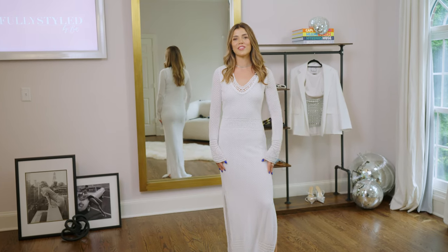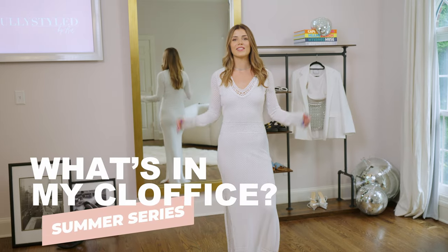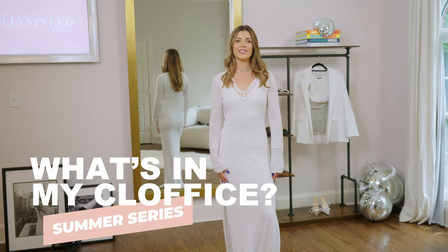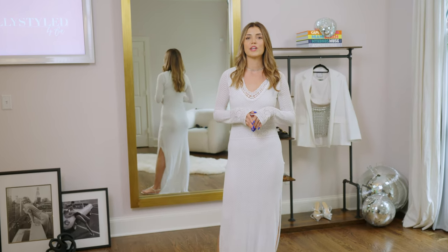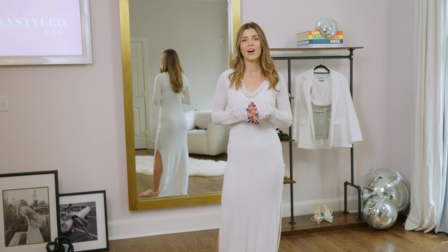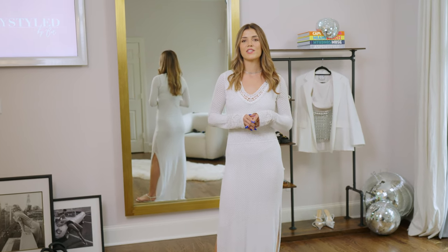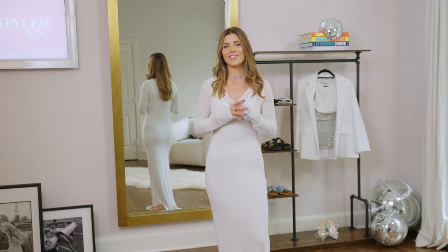Hey guys, I'm Bex, founder of Fully Styled, and welcome back to my YouTube channel, What's In My Claw Fist, where I'll be sharing the latest trends and some of my favorite designer styles. In addition to recommendations with links to shop, I'll be sharing honest reviews, designer hauls, unboxing, and styling tips. My curations will incorporate a mix of trends and classic pieces fully styled to serve the modern woman. Let's dive straight into summer 2023 trends.